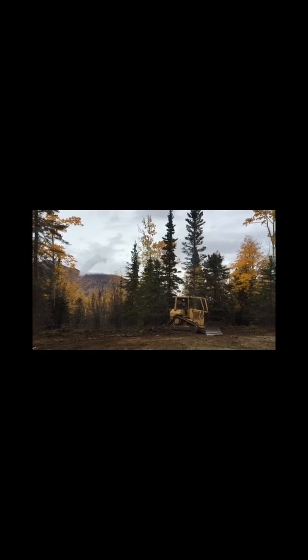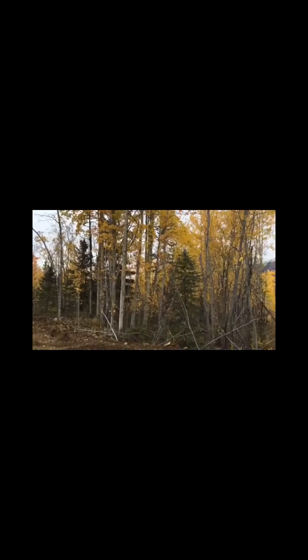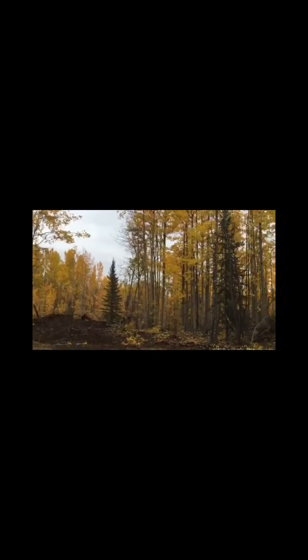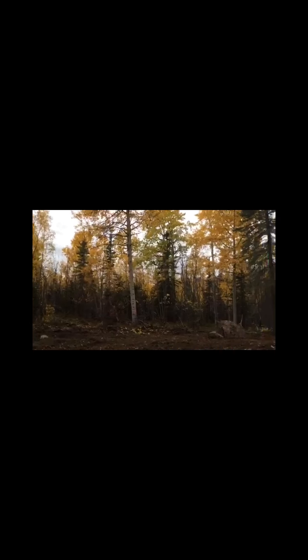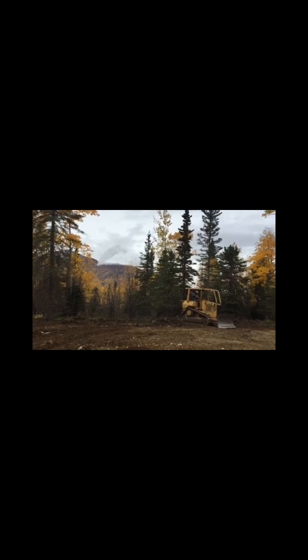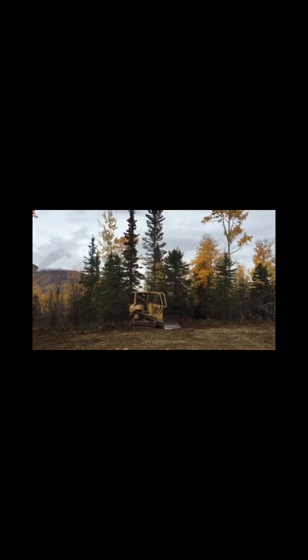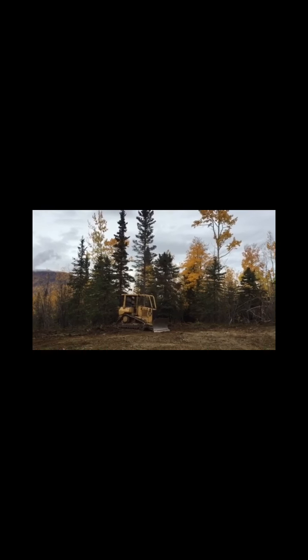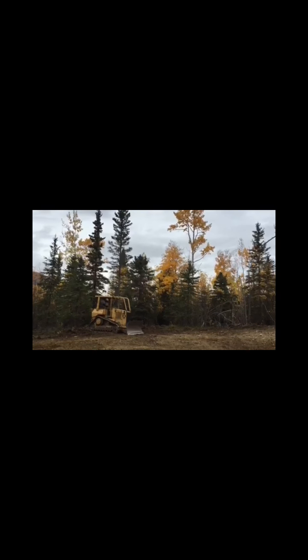Here's our property that we just bought. There's already a driveway in and a pad cleared. This time next year, we'll have finished our first season living in our new cabin. Right back through there, we're going to have a view. We're going to cut down maybe one tree at a time until we get the view we want. Our property extends a little way, so it'll still be wooded. Pretty cool.